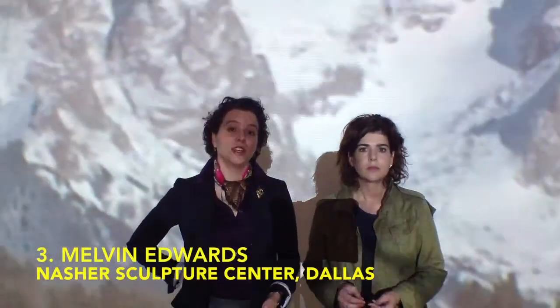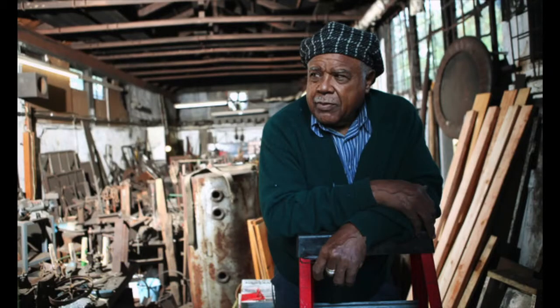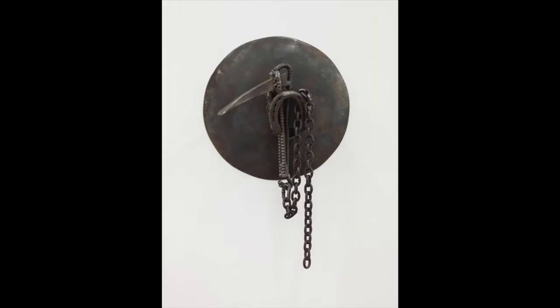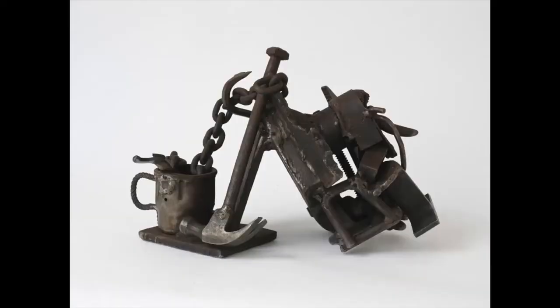Number three is Melvin Edwards at the Nasher Sculpture Center. This is a retrospective. He's a Black artist who's lived in New York since 1967, a Houston native — born in Houston, educated on both coasts. These are welded steel sculptures that have political and social undertones — overtones. He was in the Pacific Standard Time show because of his ties to the West Coast, opening at the Nasher this weekend.